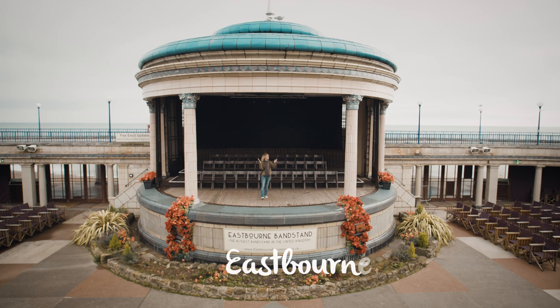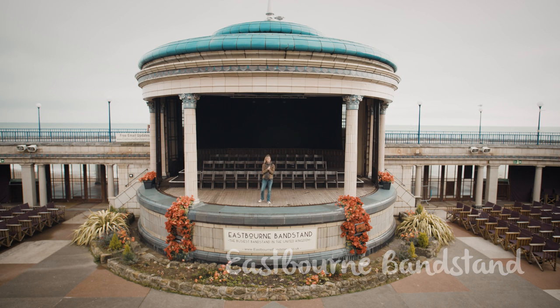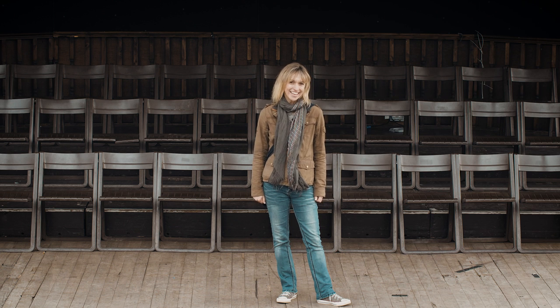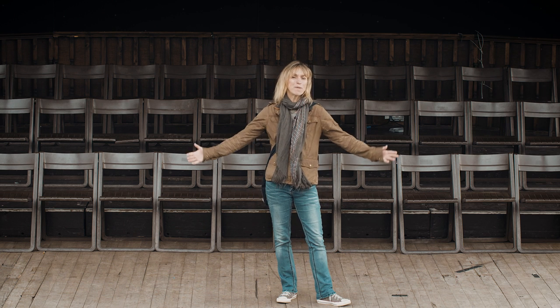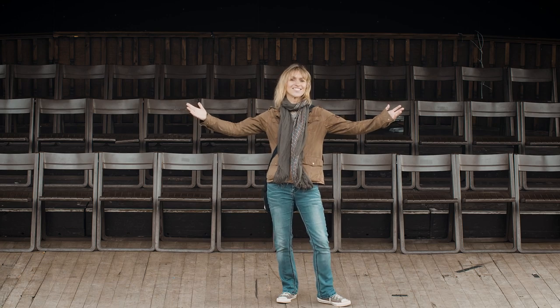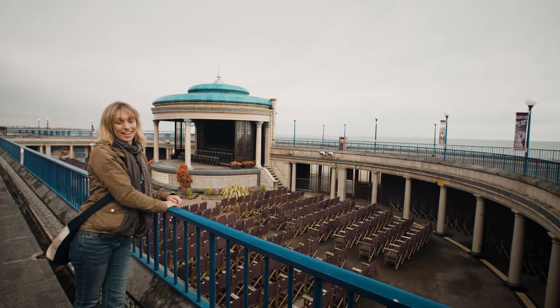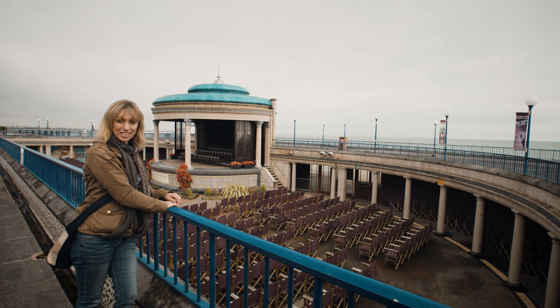This wonderful bandstand dates back to the 1930s and it's an iconic landmark here on the seafront. It evokes images of big bands playing their hearts out. But it's not just big bands that play here — there are over 140 different concerts and events held here every year and some of them can be really spectacular.